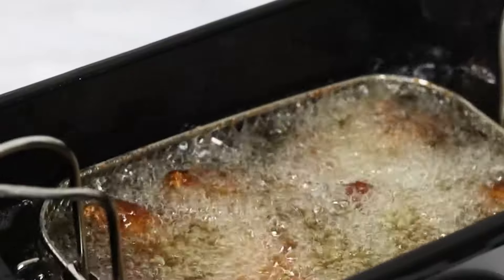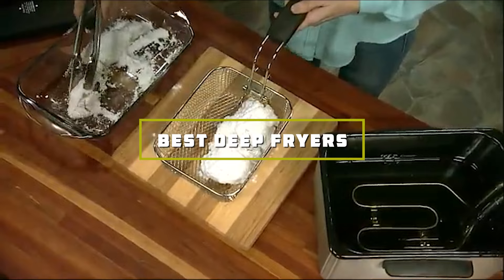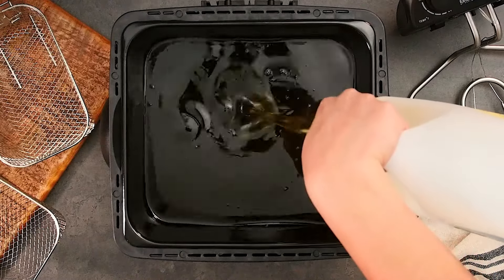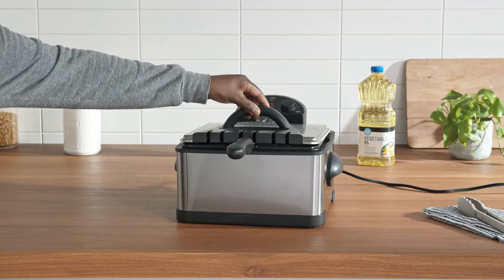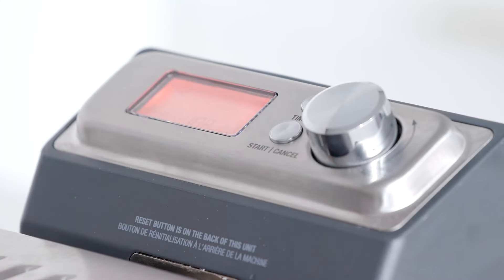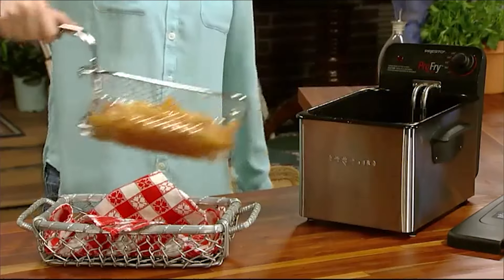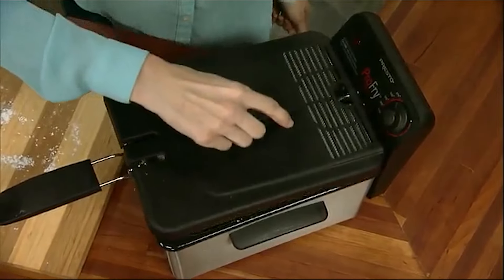Welcome to our channel. Today we're diving into the world of crispy, delicious fried foods with our top picks for the 7 best deep fryers. Whether you're a seasoned chef or just love cooking at home, finding the perfect deep fryer can make all the difference. We've researched and tested the top models to help you make the best choice for your kitchen. Don't forget to hit the like button, subscribe, and turn on notifications so you never miss our latest reviews and cooking tips.